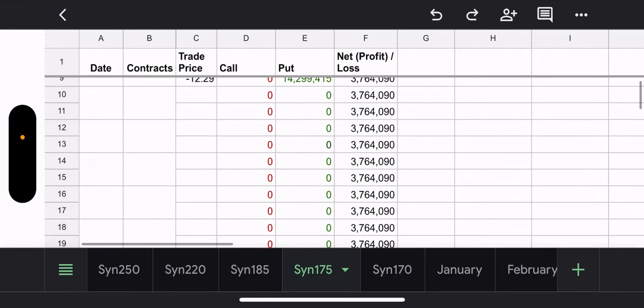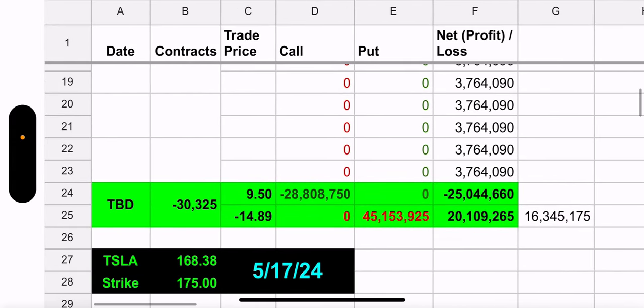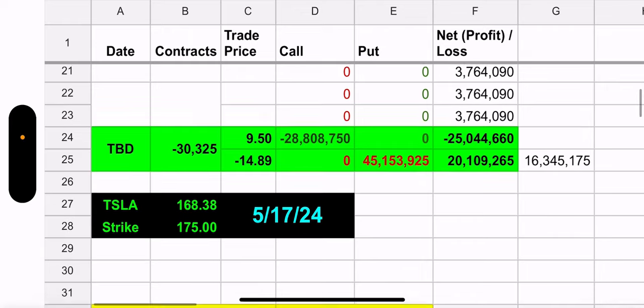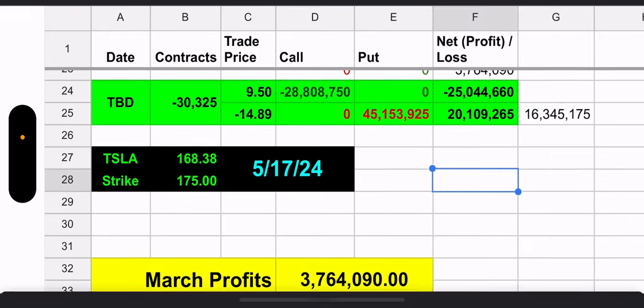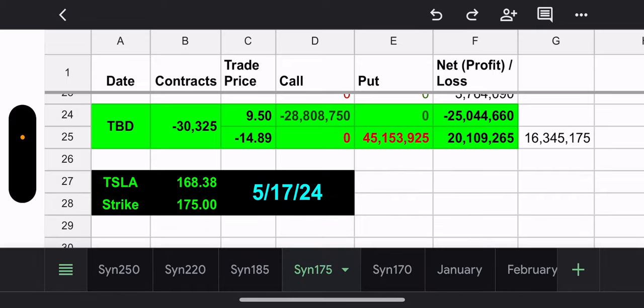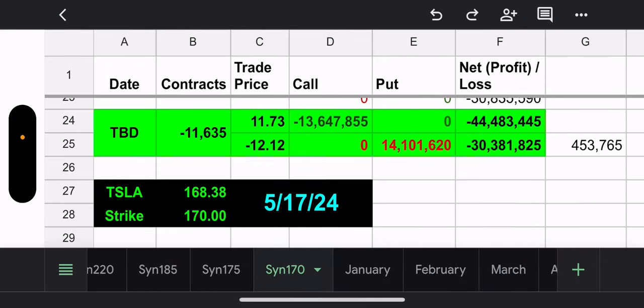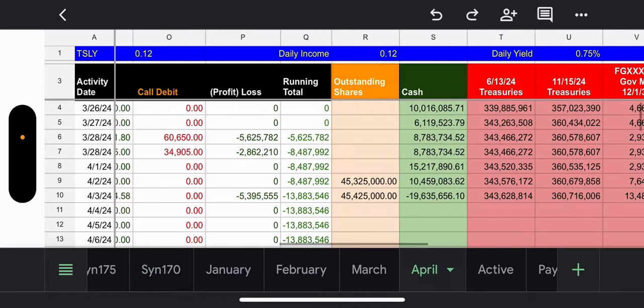Here's the 175 synthetic. TSLY did not touch their synthetic — the trades yesterday only involved the weekly calls. Looking at the 175 synthetic, it's still in the hole because Tesla is priced at 168, which is well above 175. It would cost 16.3 million dollars to close that position. The 170 is getting closer — it would only cost 453,000 to close, but that one also expires May 17th, and a lot can happen before then, especially with earnings.